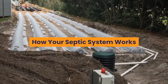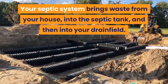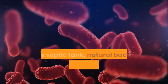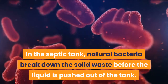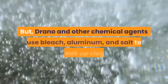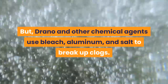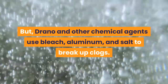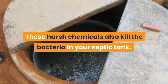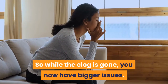How your septic system works. Your septic system brings waste from your house into the septic tank and then into your drain field. In the septic tank, natural bacteria break down the solid waste before the liquid is pushed out of the tank. But Drano and other chemical agents use bleach, aluminum, and salt to break up the clogs. These harsh chemicals also kill the bacteria in your septic tank, so while the clog is gone, you now have bigger issues.